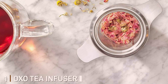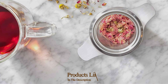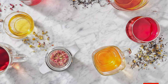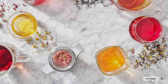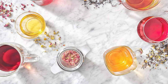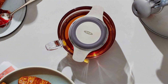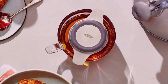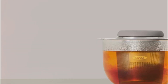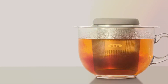Number 1: OXO Tea Infuser. The OXO tea infuser stands out for its ingenious design and exceptional quality. Crafted with the user in mind, it boasts a comfortable, non-slip grip and a fine mesh basket that ensures even the most delicate teas are steeped to perfection without any leaves escaping. Its durability is unmatched, made from high-grade stainless steel. The OXO tea infuser features a unique twist-off lid that makes filling and cleaning a breeze, enhancing its usability.